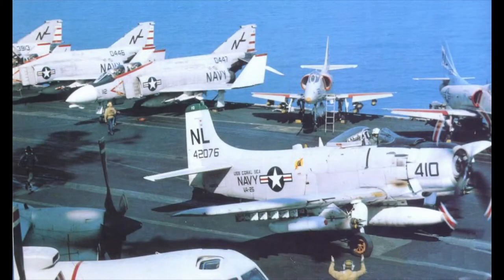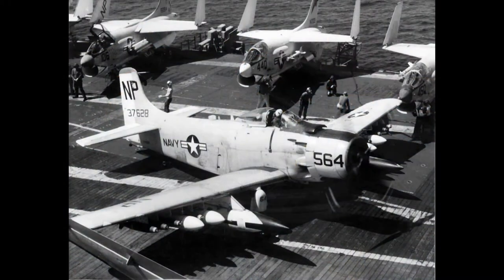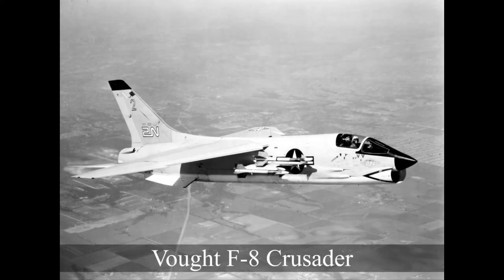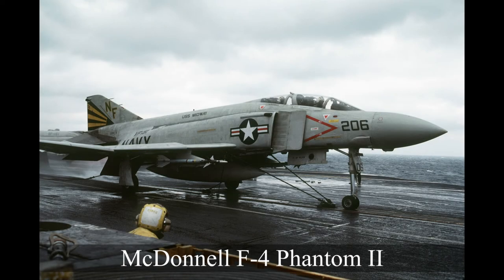The Skyraider may have outlasted many of the jet fighters it flew alongside in the 1940s and 50s, but by 1964 this piston-powered aircraft was really starting to show its age. To highlight the main differences between the Skyraider and the US Navy's more modern combat aircraft, I will compare them based on four performance metrics: speed, ceiling, range, and payload. The aircraft compared are the Douglas A-4 Skyhawk, the Vought F-8 Crusader, and the McDonnell F-4 Phantom II.